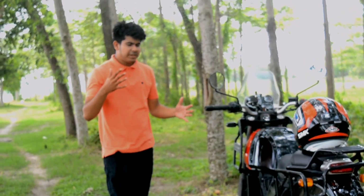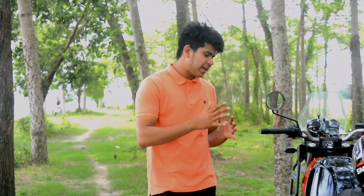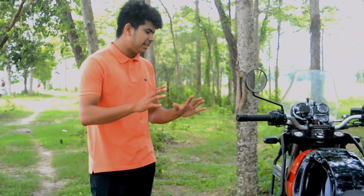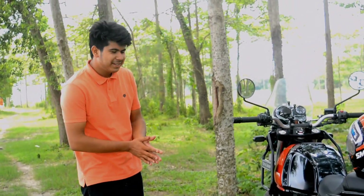Now I have told you the good points. I am going to tell you which side is the worst in this bike. You should know this too if you want to buy the Himalayan.